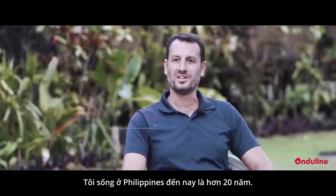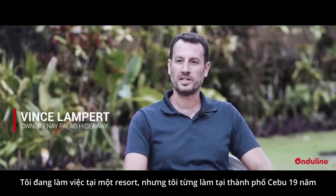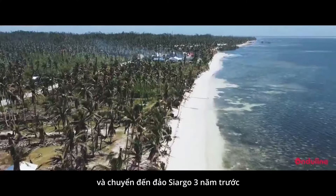I've been doing the Philippines for about 20 years now. I used to work in Cebu as well for 19 years and moved to Siargao like three years ago.